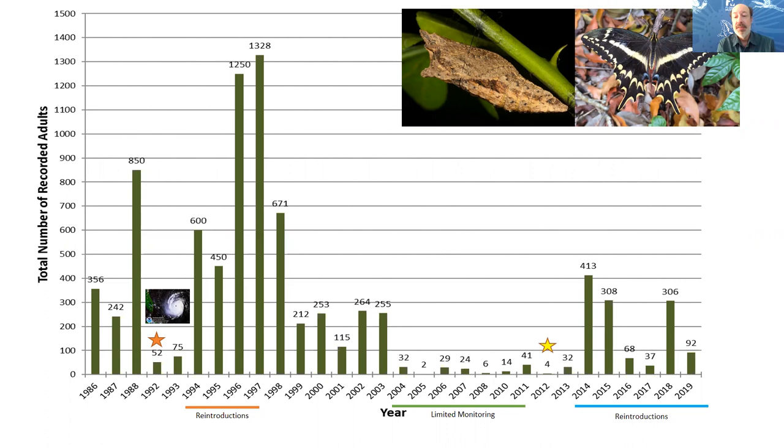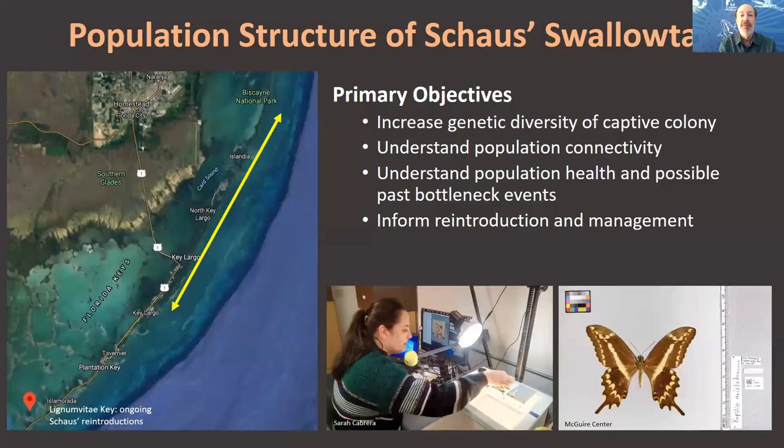Over the last six or so years, we've continued wild releases from 2014 up to the present day. Over that time, we have produced in captivity a little over 3,000 viable individuals, and released between 2014 and 2021 over 1,500 individuals into the wild as larvae or adults, and will continue wild reintroduction efforts in 2021 and beyond.